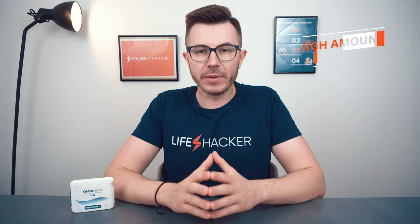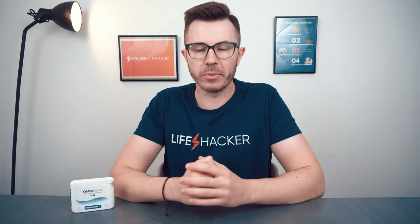It contains 150 milligrams of caffeine per two capsules, which is the recommended daily dose. Whether this is an advantage or a disadvantage is on you to decide, but at the end of the video I'll share what I think about having so much caffeine in a nootropics stack.